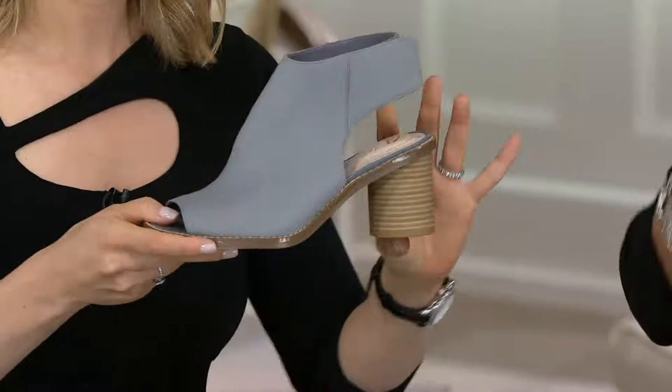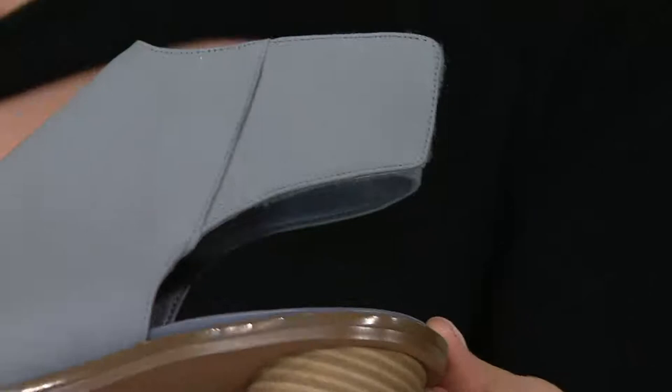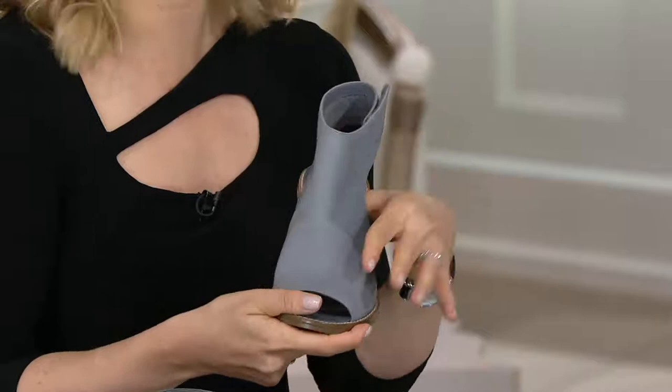The big wow factor is this awesome rounded block heel. Do you know how hard that is to create — how much time, craftsmanship, and engineering needs to go into creating a beautiful heel like this? It's also a slightly detached heel, which again makes it very modern and architectural, with lots of coverage.